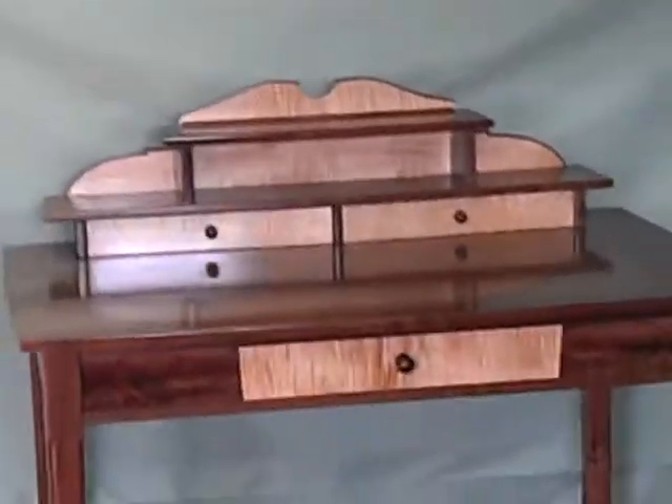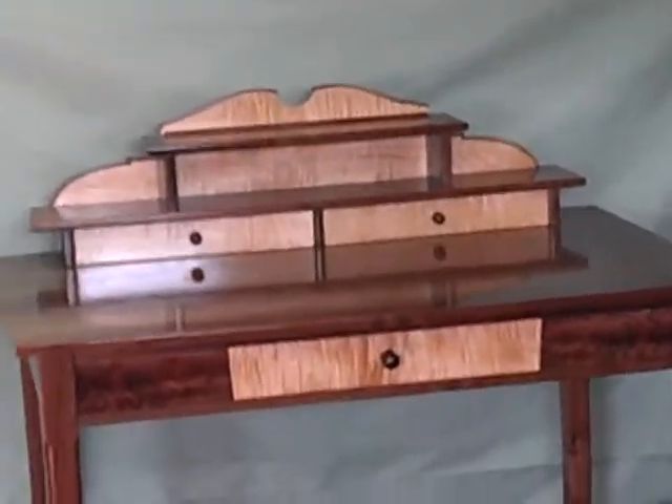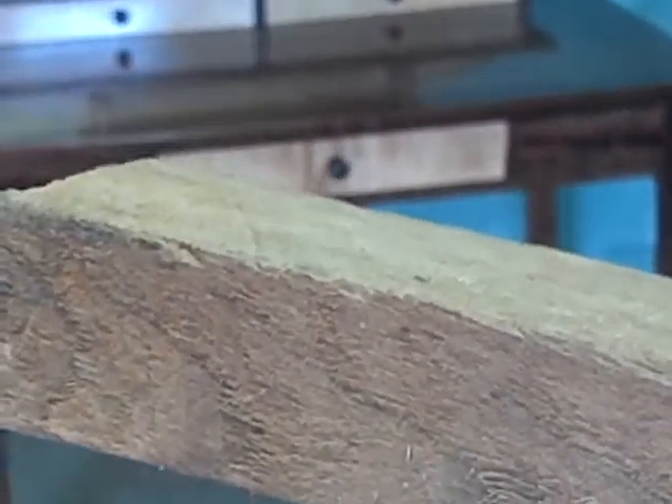All of this lumber was milled from rough stock. What you're looking at here is some super rough and rugged wood from trees that were harvested during some of these hurricanes that we've had on the east coast. What you're looking at right here is a piece of walnut.